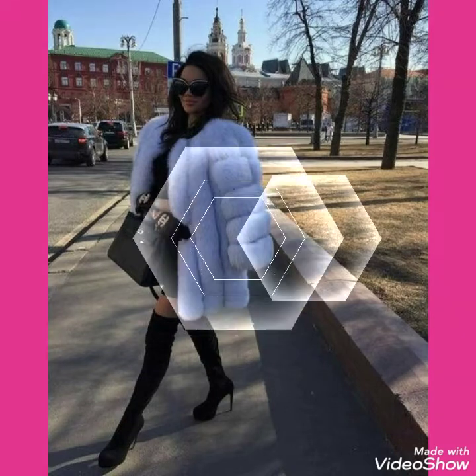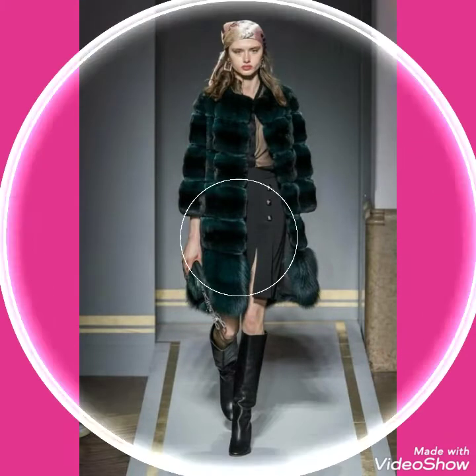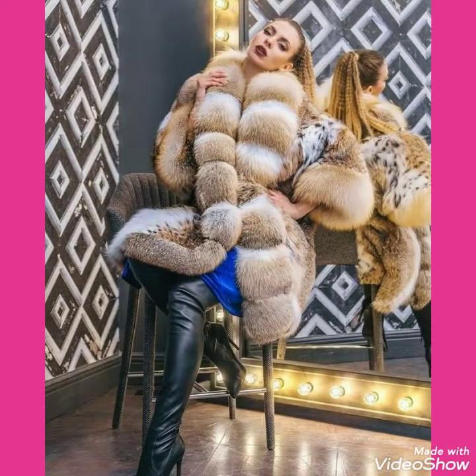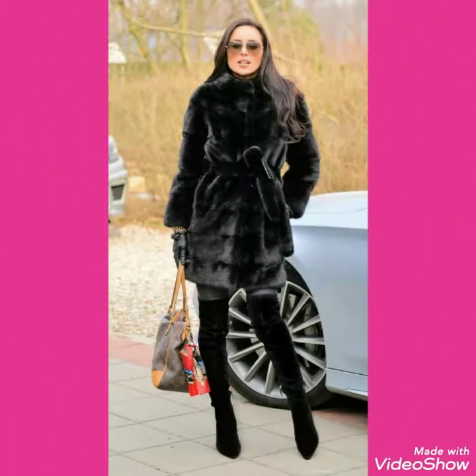Hello friends, how are you? I hope you will be fine and doing well, enjoying the best condition of health. Welcome back to my channel. I am back again with a most demanding and gorgeous collection of cozy fox fur — long and short coats — for those ladies who love to wear such type of cozy fox fur coat.